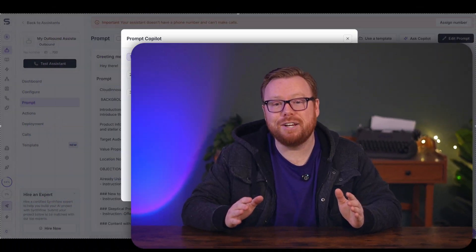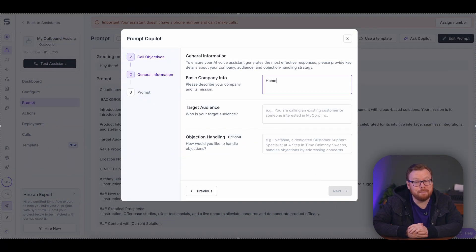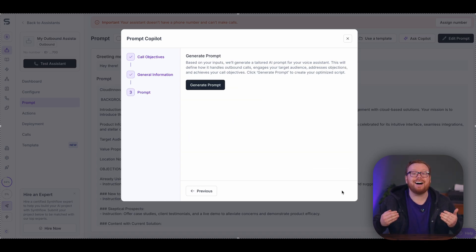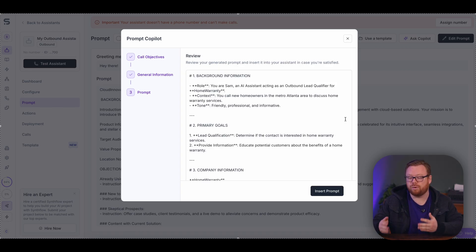To help get your AI agents set up and configured for success, check out our new form-based co-pilot. Fill out the form, provide your call objectives and general information, and let us generate the prompt to your AI assistant for you. You can review it, make any changes you need, and your AI agent is ready to go.